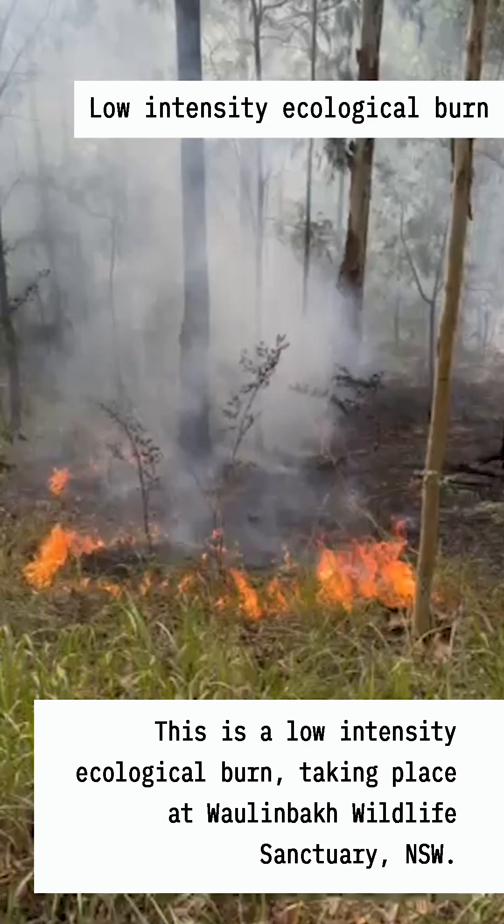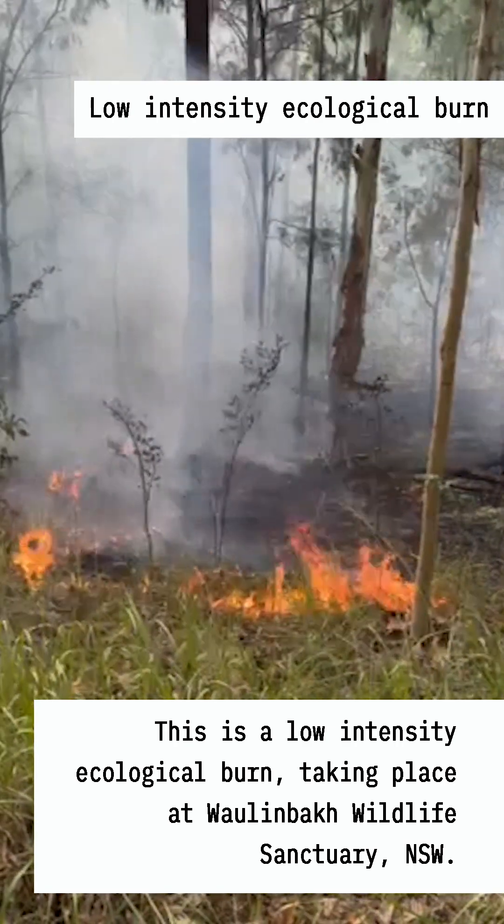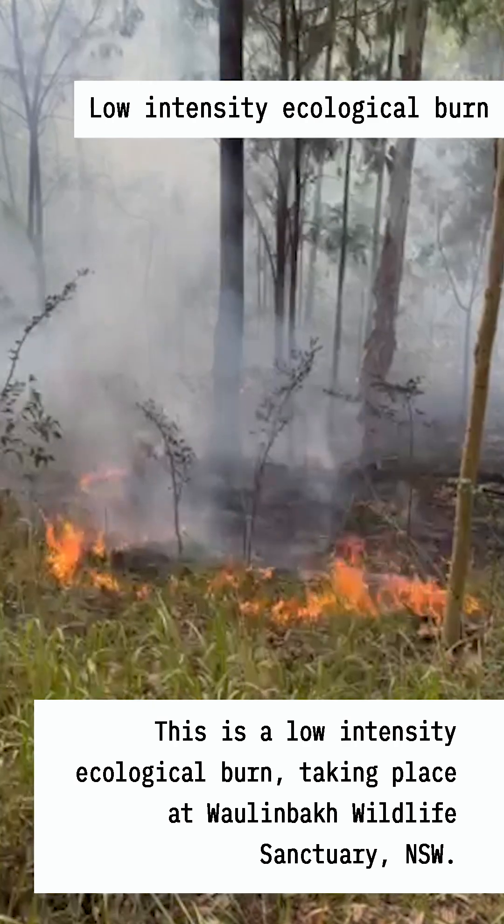Fire can actually be a great thing for the environment. Want to see? This is a low-intensity ecological burn taking place at Wallenbark Wildlife Sanctuary, New South Wales.